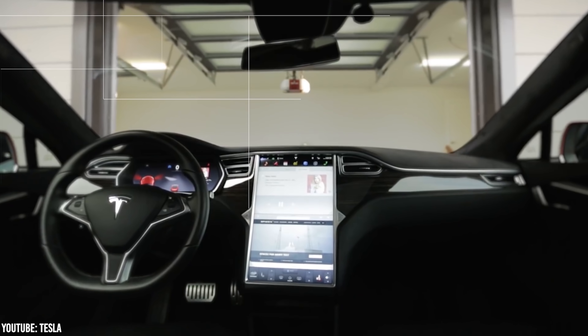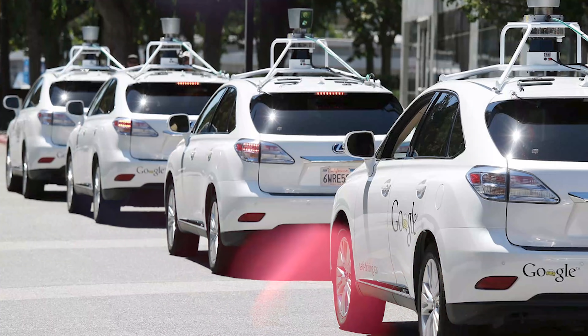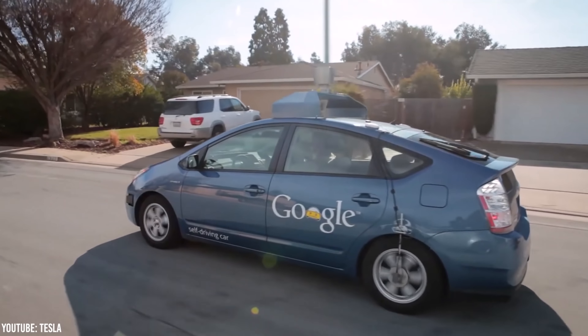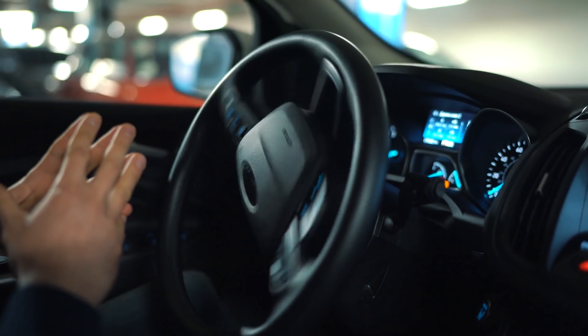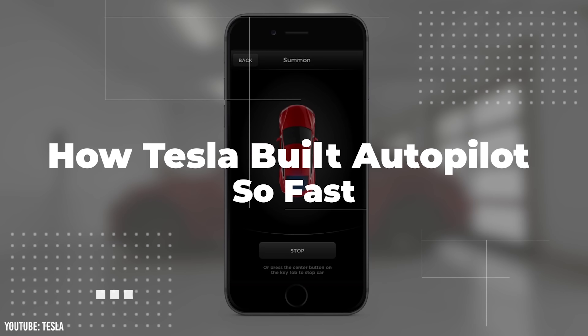Did you know that the first major Tesla Autopilot software didn't come out till October of 2015? That's over 12 years after Tesla was founded. But despite this, Tesla has basically become synonymous with self-driving software today. Meanwhile, Google started their self-driving car project way back in 2009 with essentially unlimited funding. Most legacy automakers have also entered the race with their own offerings, yet they're all years behind Tesla today. So how was Tesla, a company that was barely getting by, able to build autopilot so fast?